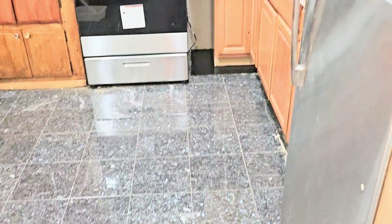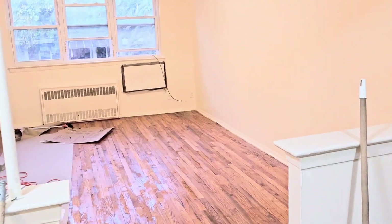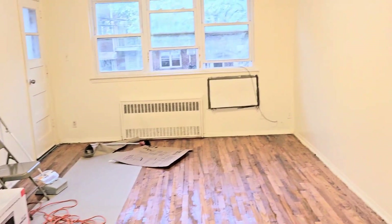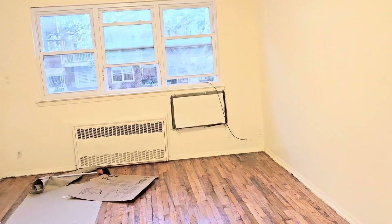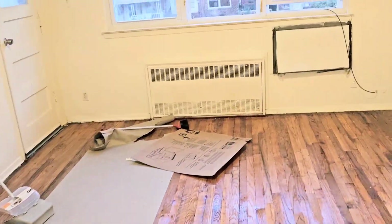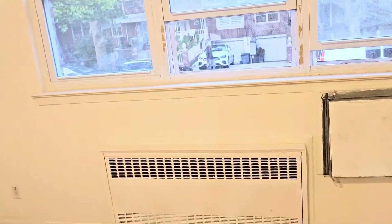Second floor walk-up, hardwood floors newly polyurethaned. The apartment is almost done — be done in about two to three days. You could fit a large living room set there. There's also a parking spot available for additional cost.